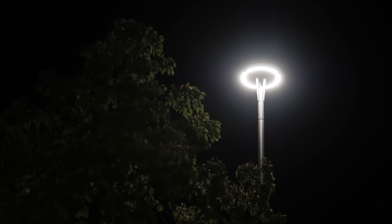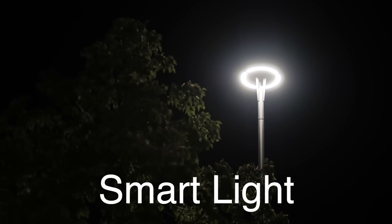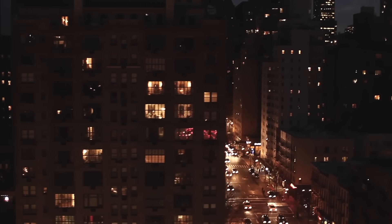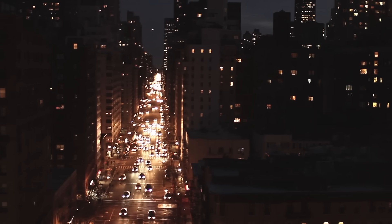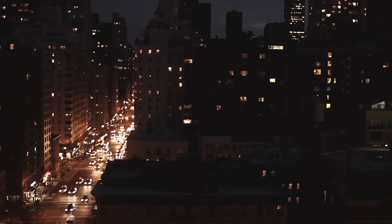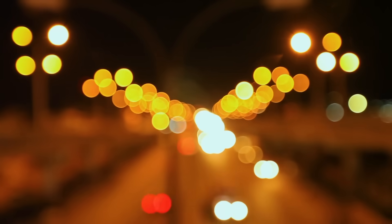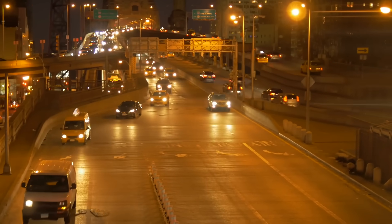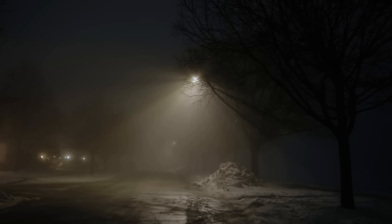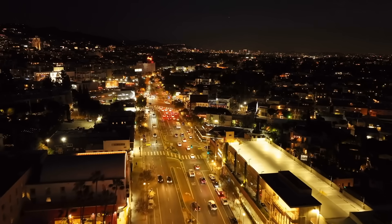As we look to the future, the development of smart lighting systems promises to further revolutionize street lighting. These systems can dynamically adjust the brightness and color temperature of street lights based on real-time conditions, such as the level of ambient light, weather, and traffic. By optimizing lighting in this way, cities can enhance safety, reduce energy consumption, and minimize the impact on the environment and human health. The choice between yellow and white street lights is far more complex than it may initially appear. It involves a careful consideration of factors such as energy efficiency, environmental impact, public health, and urban aesthetics. As technology continues to advance, the future of street lighting looks brighter than ever, promising smarter, more sustainable, and more humane solutions for our cities.